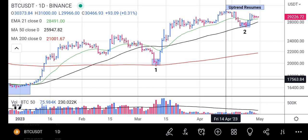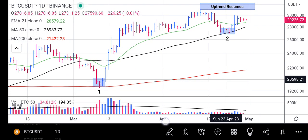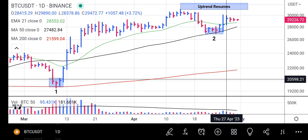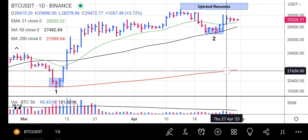Bitcoin then dropped back to the 50-day moving average. From the 50-day moving average it is now finding support. Zooming in, at the 50-day moving average the price slowed down gradually at around 0.2 and rose back above the 21-day exponential moving average.